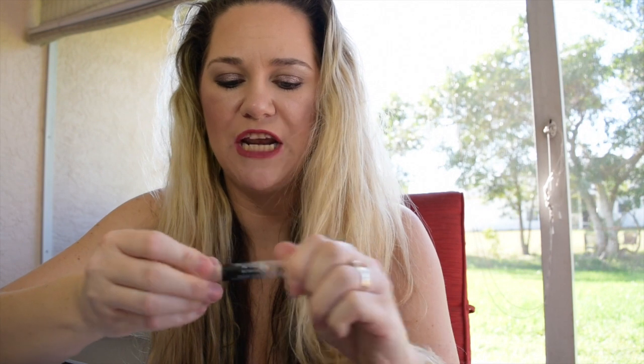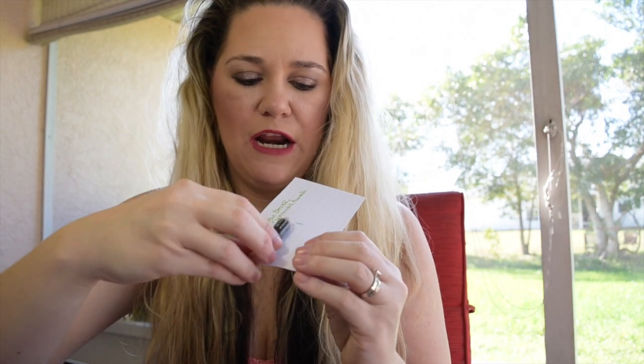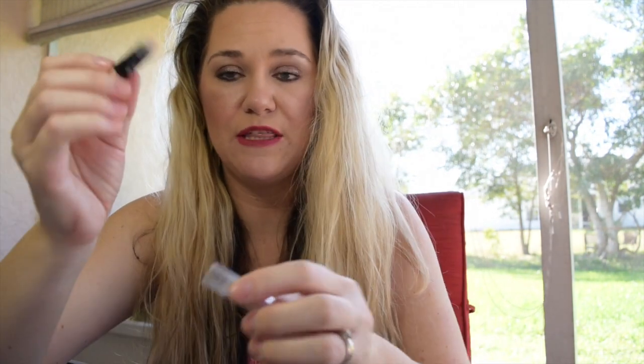The next product is my Jordana Made to Last Eyeshadow Pencil in the shade Continuous Almond. I'm pretty sure this is pretty close to being finished because I'm not going to be able to sharpen it for much longer. I also marked this on an index card — you can see the line showing where I'm starting with this product.